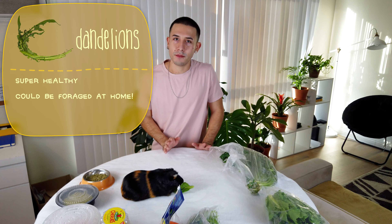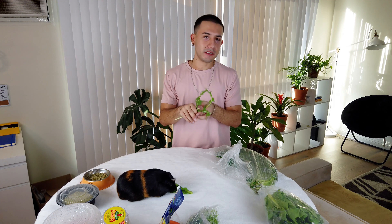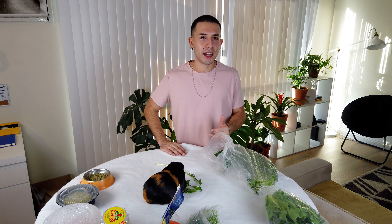Next I'll show dandelions. I haven't given these to the guinea pigs in a while. I used to find them in my backyard — they're the weeds people talk about in their yards. If you have a yard, I'd definitely recommend looking for them. I'll include pictures on screen showing what they look like. I found this one at a Korean market, since I haven't found them at Walmart or similar stores.